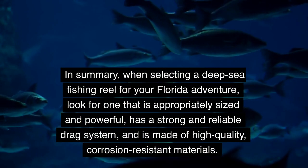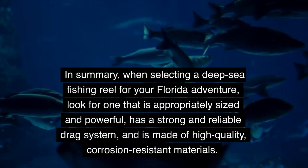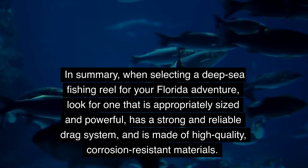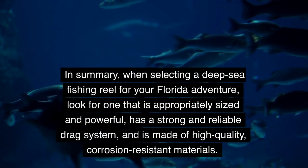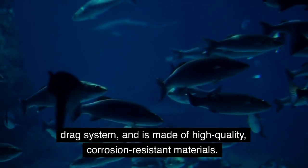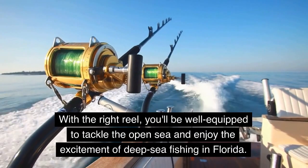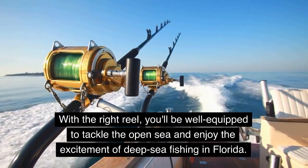In summary, when selecting a deep sea fishing reel for your Florida adventure, look for one that is appropriately sized and powerful, has a strong and reliable drag system, and is made of high-quality, corrosion-resistant materials. With the right reel, you'll be well equipped to tackle the open sea and enjoy the excitement of deep sea fishing in Florida.